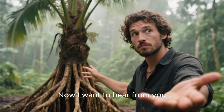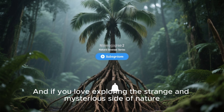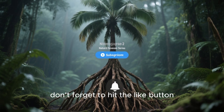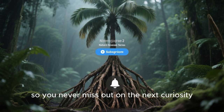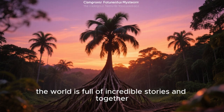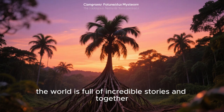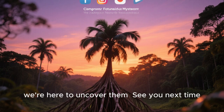Now I want to hear from you — do you believe these trees actually walk, or do you think it's just a beautiful myth? Drop your thoughts in the comments below. And if you love exploring the strange and mysterious side of nature, don't forget to hit the like button, subscribe, and ring the notification bell so you never miss out. After all, the world is full of incredible stories, and together we're here to uncover them. See you next time.